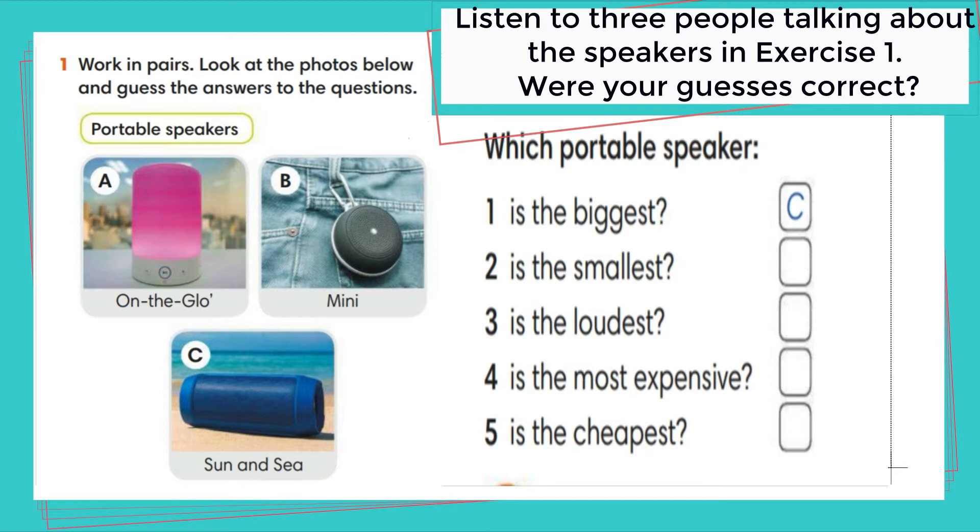Mark: I don't think the pink On The Glow has a good design. I think it looks like a bedside lamp. In my opinion, the mini speaker is better. It's the smallest and you can carry it in your pocket. And it isn't as expensive as the On The Glow speaker.